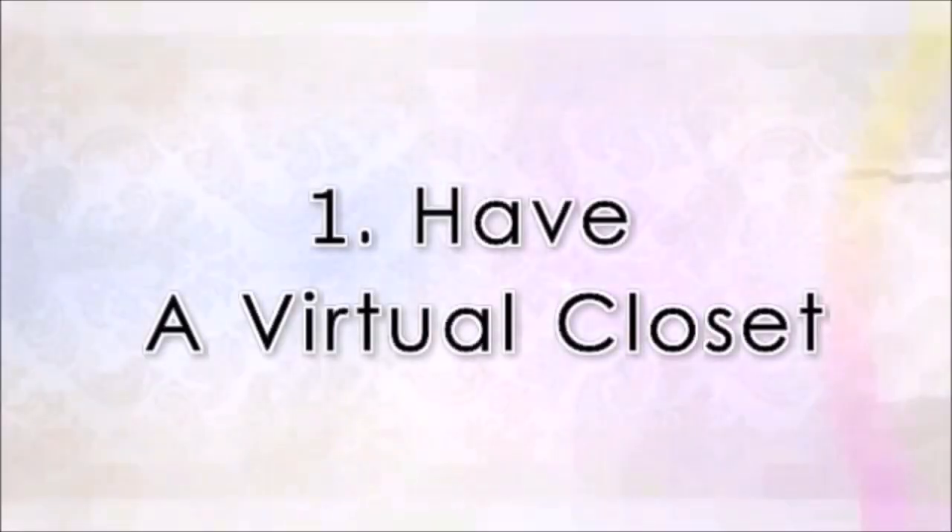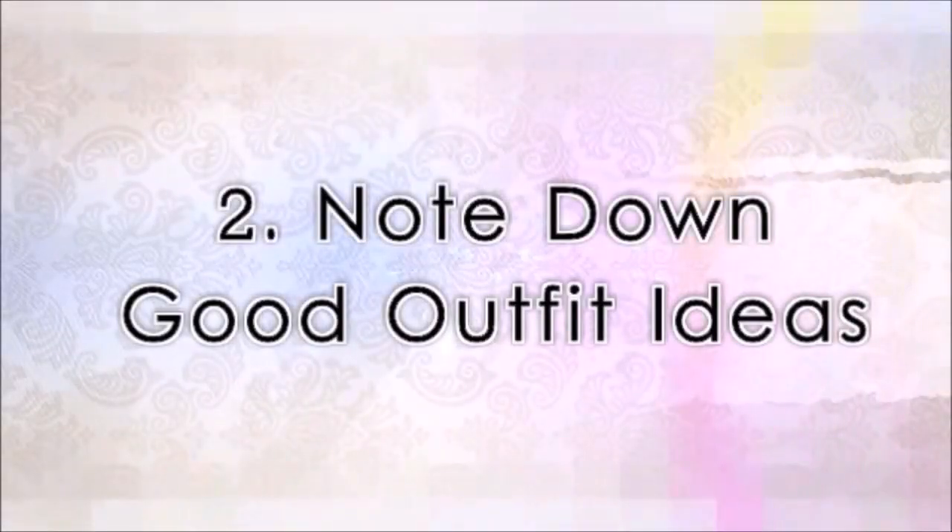Today I want to discuss some key pointers that I work around with, and that help me to plan out my outfit for the next day. So the first thing to remember is: have a virtual closet. By virtual closet, I mean if you come across an outfit picture, save that picture — you may find something in your wardrobe that you want to style in that way. Note down good outfit ideas.